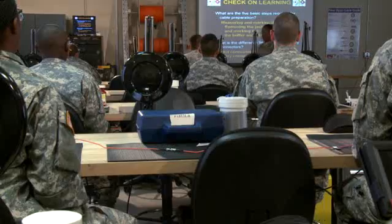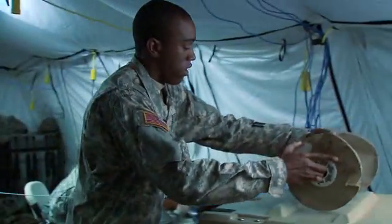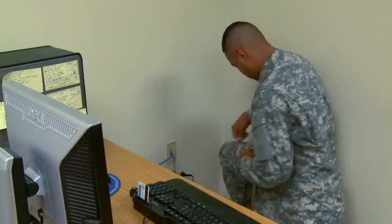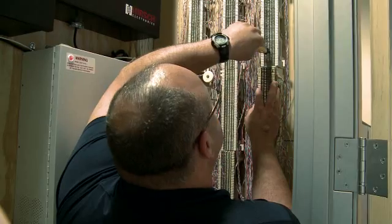After your initial entry training and advanced individual training, you'll work supporting military operations in the field day or night, where you may install and troubleshoot distribution frames, commercial phone systems, and punch-down blocks.